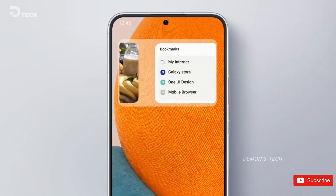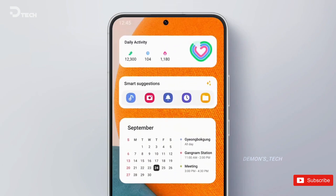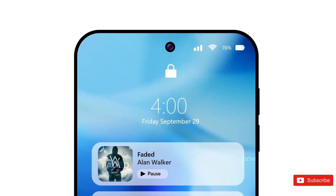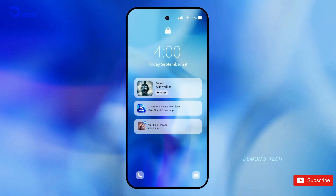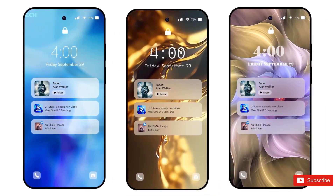For a lot of Galaxy users, this redesign is something they've been waiting for. The iOS-style interface has long been a favorite among many, and it looks like Samsung is finally delivering with One UI 7. This update isn't just about the media player — there are also big changes coming to the quick settings and notification panels, with Samsung revamping these areas to make them more intuitive and visually appealing.